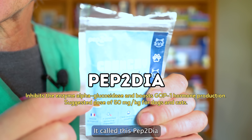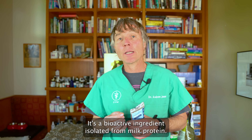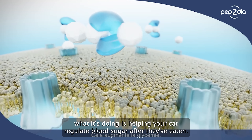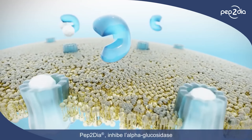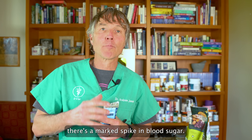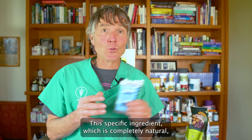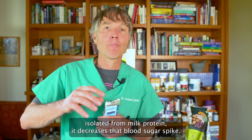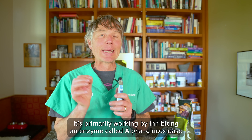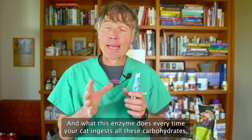It's called peptudia. It's a bioactive ingredient isolated from milk protein. What it's doing is helping your cat regulate blood sugar after they've eaten. After many of our animals eat, there's a marked spike in blood sugar. This specific ingredient, which is completely natural and isolated from milk protein, decreases that blood sugar spike.